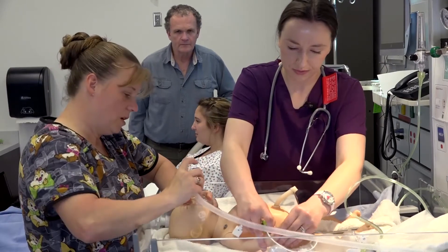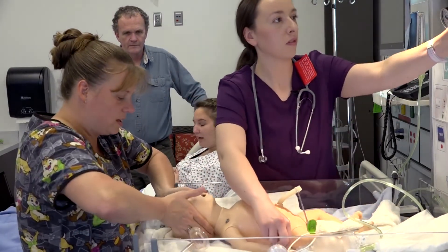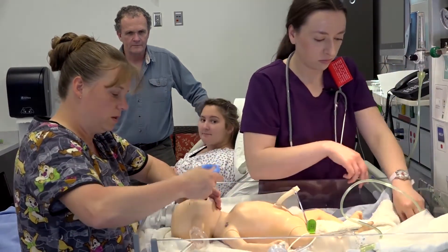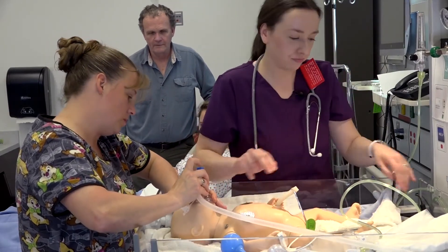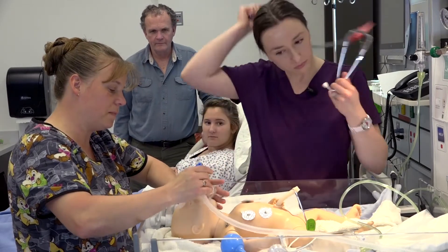Is my baby going to be okay? Yes. Breathe, two, three. Pulse ox on. I'm not getting much of a chest rise. I'm going to open the airway, open the mouth. I'm going to suction. Okay, I'm applying the leads. Breathe, two, three. I'm still not getting a chest rise. I'm going to increase the pressure a little bit. I'm going to give five PEEP.